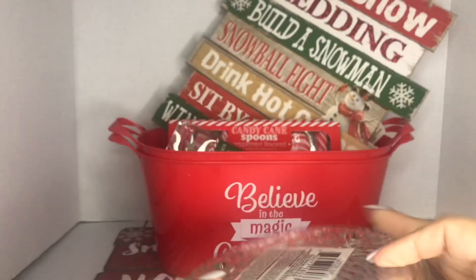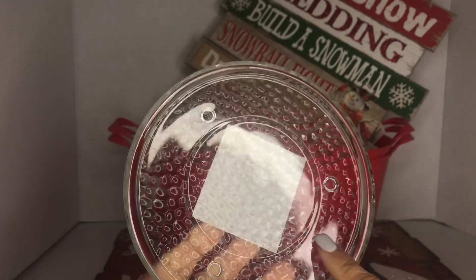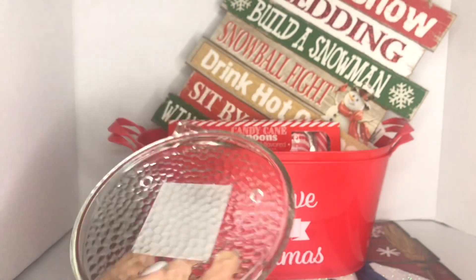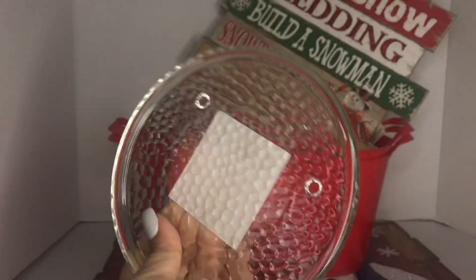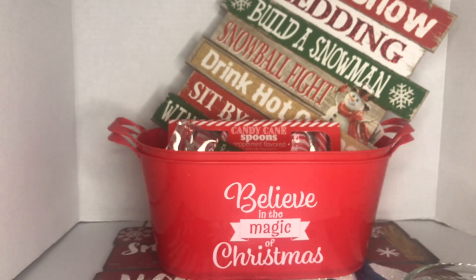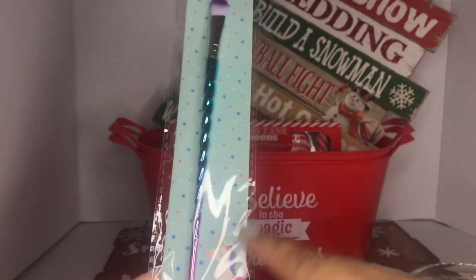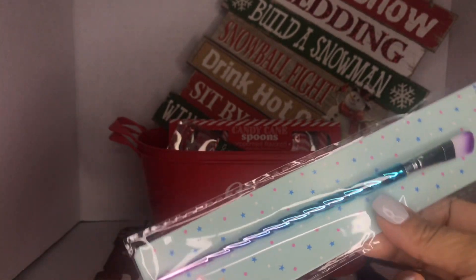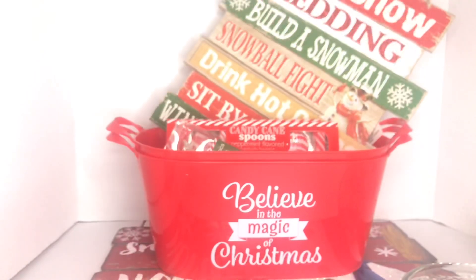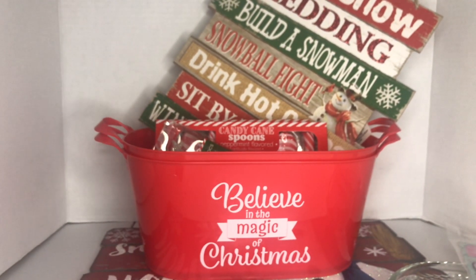I also needed one of these candle holders for my salt lamp, because when it's hot and humid it starts sweating and leaking. Then I grabbed one of these concealer brushes — I love these. This one is the unicorn one with pretty pastel colors, really pretty.